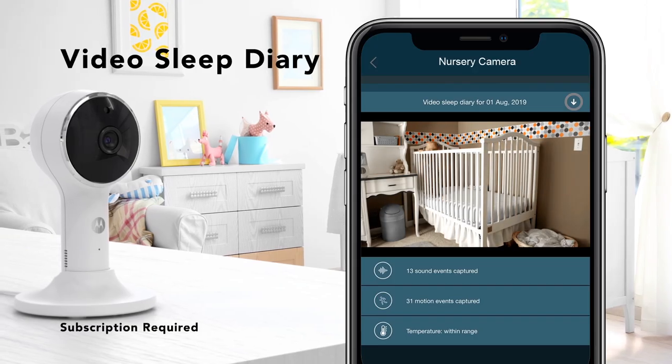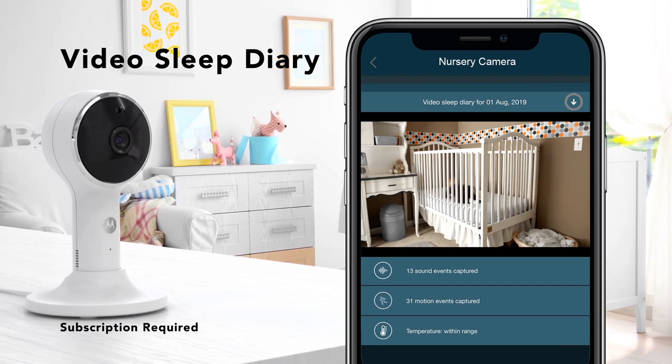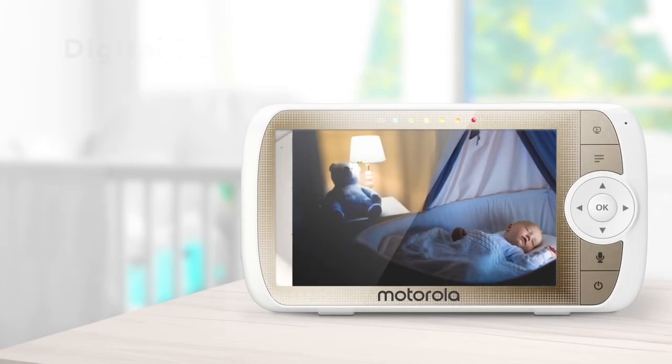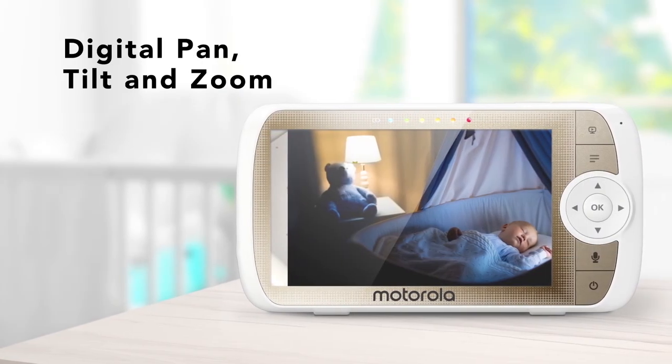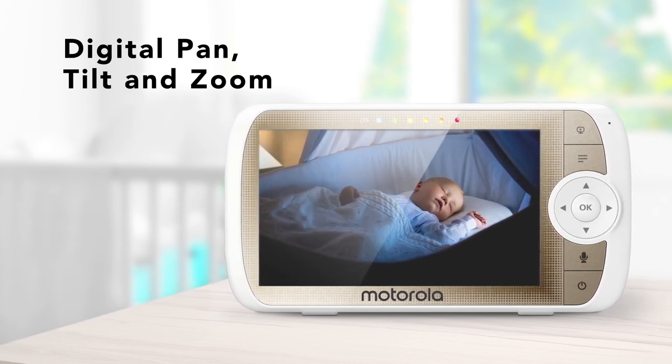Save time and see what matters most with a daily video summary of the key motion triggered events from the past 24 hours. Oversee the entire room with digital pan and tilt and get a close-up of your baby using the digital zoom.